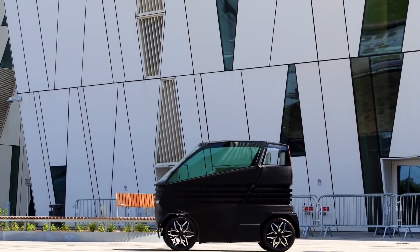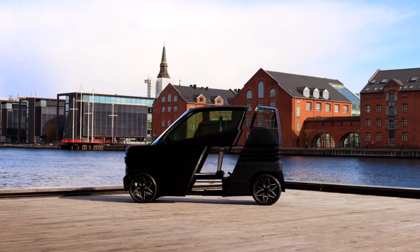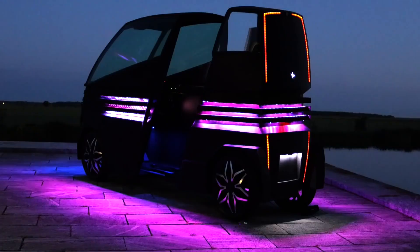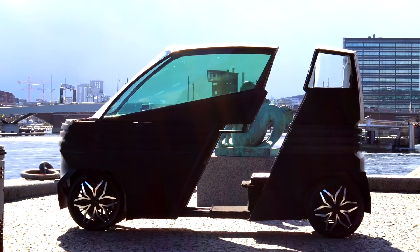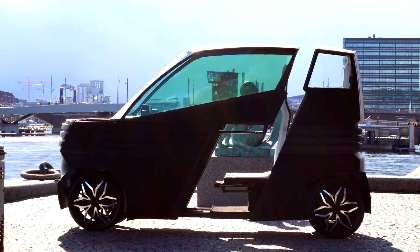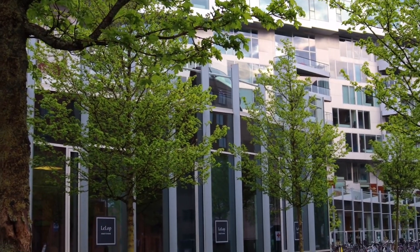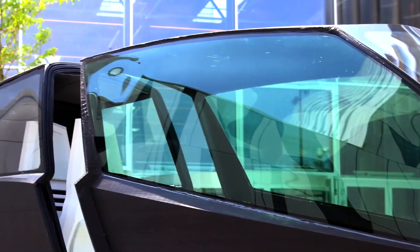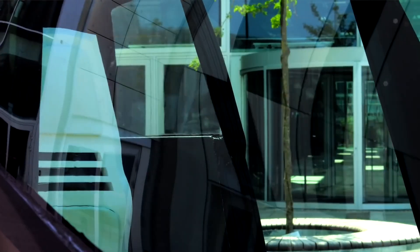The IEVZ's top speed will comply with your country's regulations, starting at 45 kilometers per hour — 28 miles per hour in the United States. Depending on how hard you press the throttle, you can expect an overall range of close to 100 kilometers, or 62 miles. If you want more range, the IEVZ Plus offering will extend the range to 160 kilometers, or 99 miles.